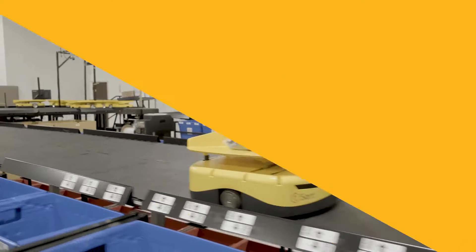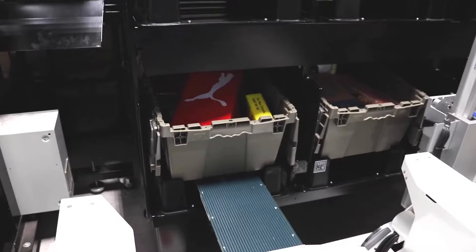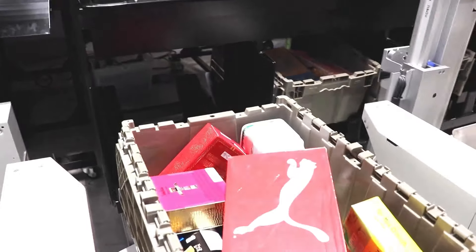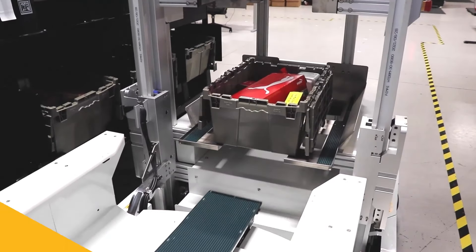Tompkins Robotics provides flexible robotics sortation solutions for retailers that can be used in both less than case store replenishment and also e-commerce fulfillment. We continue to see labor shortages in the industry, and our technology helps retailers address that shortfall in labor by making operations more efficient and them less reliant on labor.